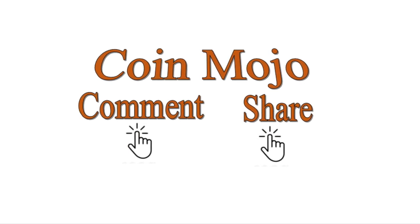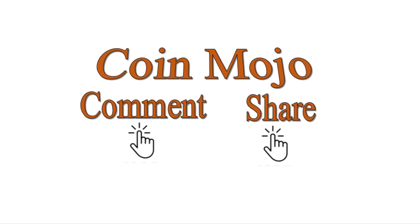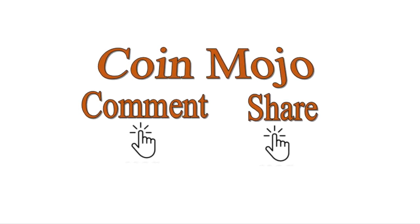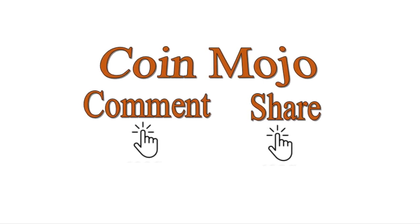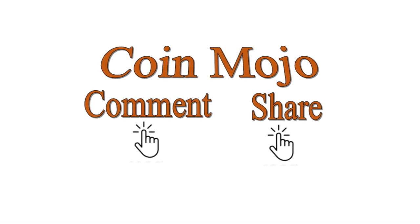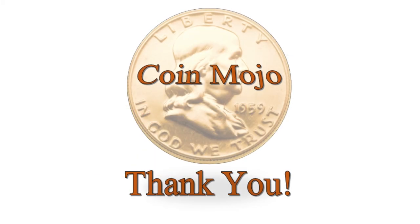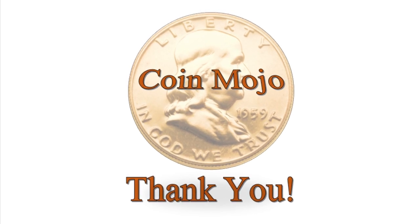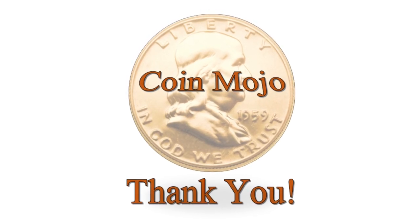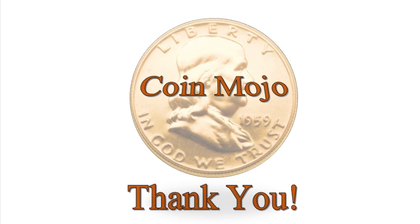There's the one with more defined drum rings, and then this one — it's not worn, because I see this all the time. I hope you enjoyed today's video — comment and share. Sometimes I rush through these videos and stumble over my words, so I apologize for that. Please give me those four clicks — like, subscribe, hit the bell, hit 'All' so you get notified every time I upload. Thanks again for watching Coin Mojo — hope to see you next time!